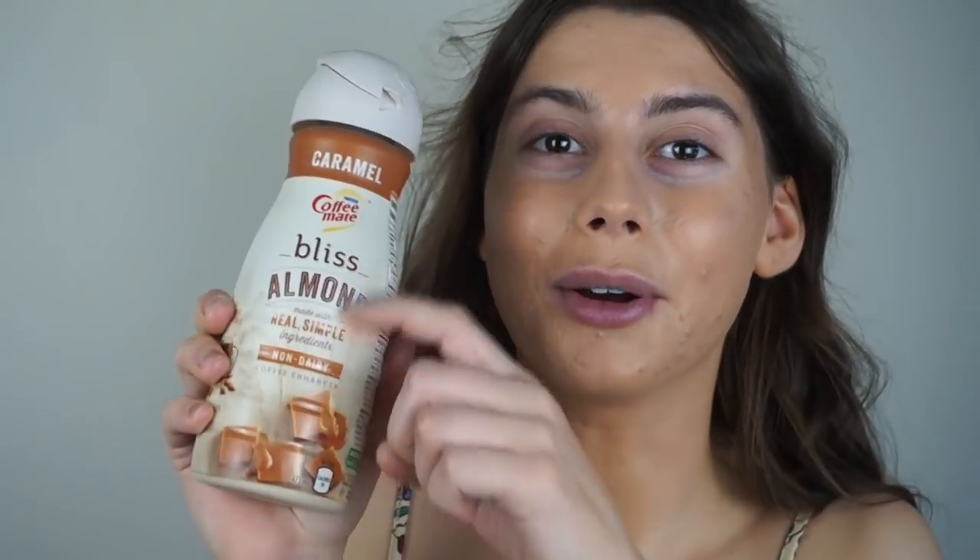Side note — the absolute best vegan coffee creamer I've ever tried. This is not sponsored, but I'm obsessed. This is the Coffee Mate Almond Bliss caramel flavor. It is so, so good. I tried it for the first time yesterday and I'm already halfway done. I've been drinking coffee or tea all day ever since. I find all other vegan coffee creamers are just so watery and not sweet enough — so far this is the best one I've tried.